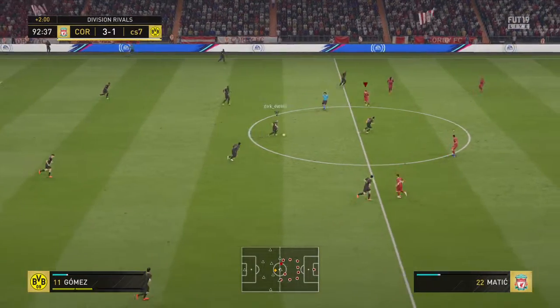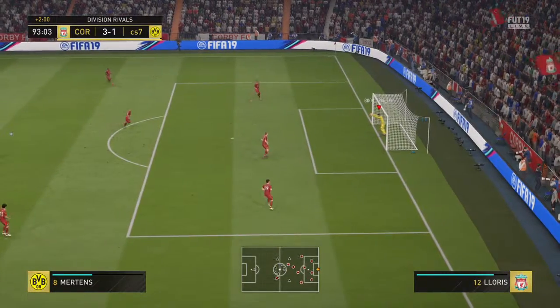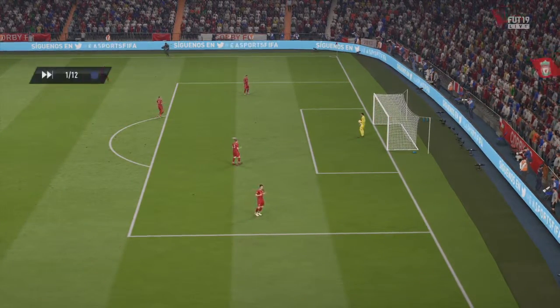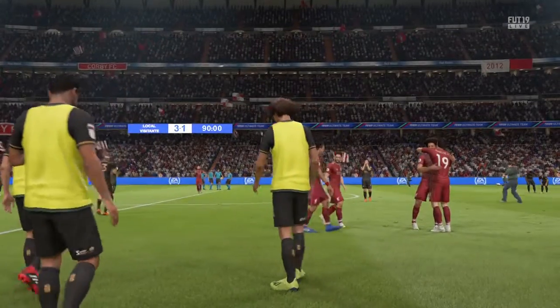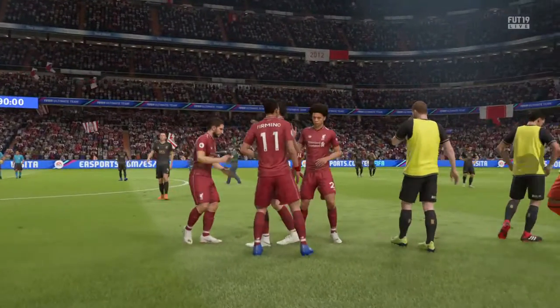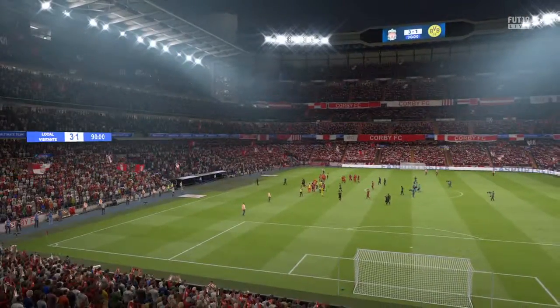Gomez. And there it is — it is over! Hope you've enjoyed the game as much as we have up on the commentary gantry. The winning team will be enjoying it because a win's one thing but to win playing that well, certainly in the attacking sense — that's almost the whole package.